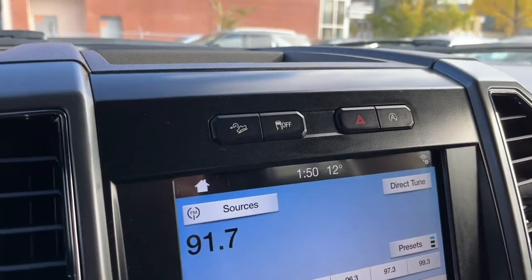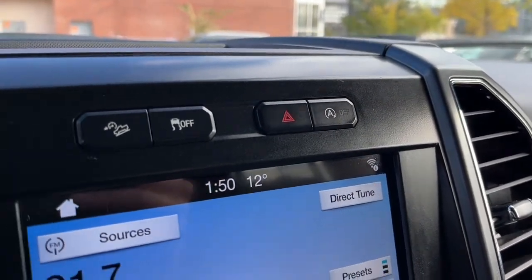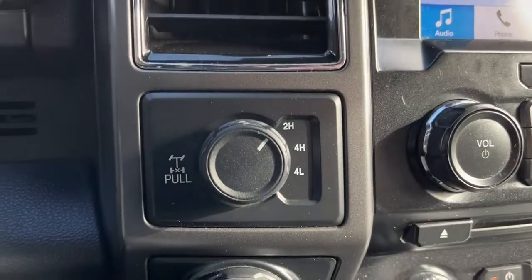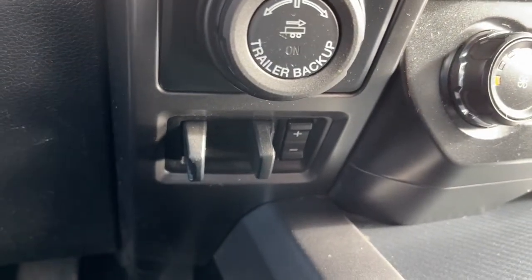Up top we have our hill descent control, traction control, and our auto start-stop feature. And to our left we have our drivetrain selector, our pro trailer backup assist, and our trailer brake controller.